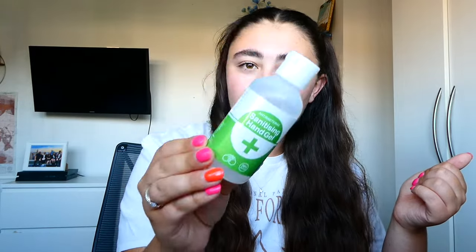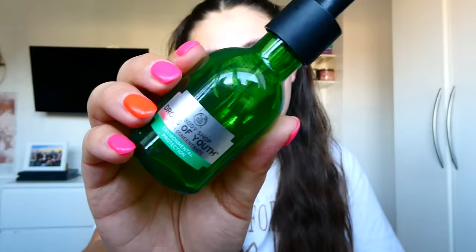Dad finished up a Nivea Men Sensitive Post Shave Balm. This is really good — my dad really struggles with shaving sensitivity, redness and cuts. For my dad to finish up a product at all is an achievement, so I'd say he enjoyed this and it's very good for sensitive shaving. We finished up a generic sanitising hand gel, probably from the Covid era — it's expired, but it's gone now. I finished up The Body Shop Drops of Youth Youth Concentrate. I love this serum, it works amazingly for my skin. This was the old bottle and formula. I have a couple left and will move on to the new Edelweiss formula. Always repurchase — perfect for every skin type.